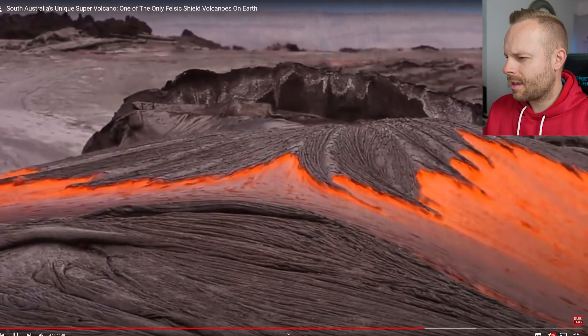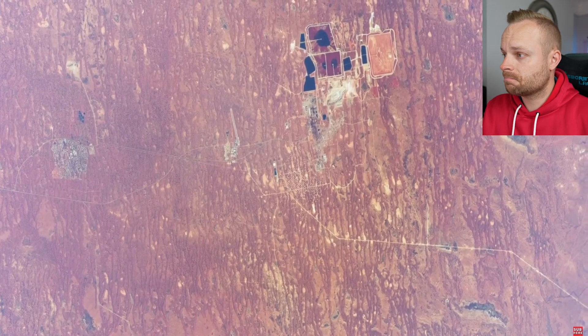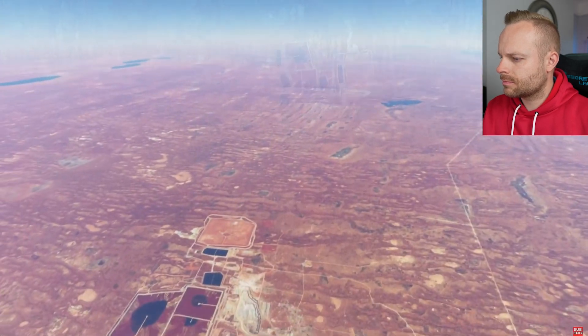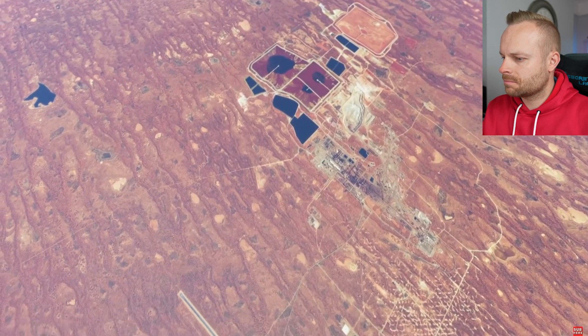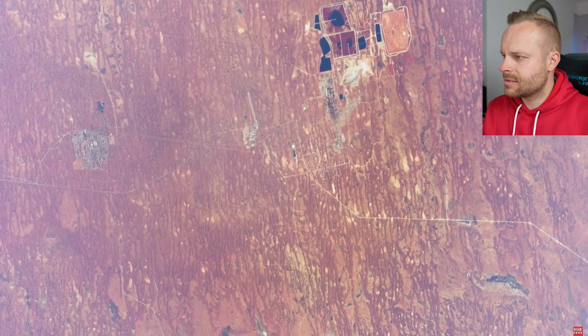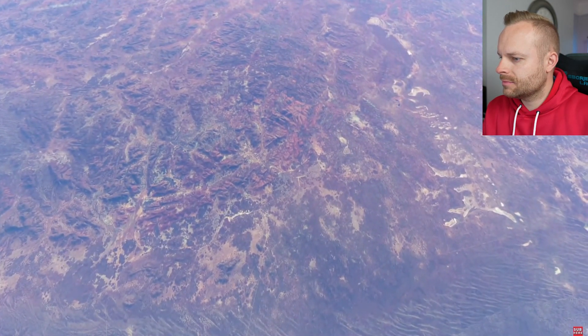This eruption is associated with the vast mineral wealth we see in South Australia. The Olympic Dam Mine is a large polymetallic underground mine — the fourth largest copper deposit and the largest known single deposit of uranium in the world. Copper accounts for approximately 70% of the mine's income, with the remaining 25% from uranium and around 5% from silver and gold. And we have this supervolcanic eruption and its associated lava flows to thank for that.